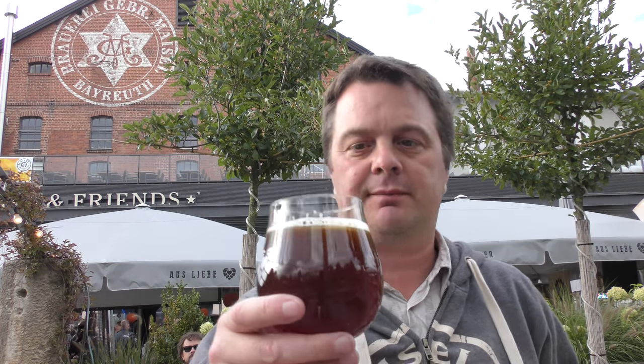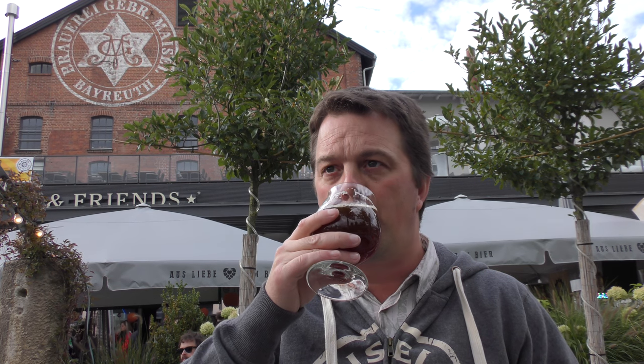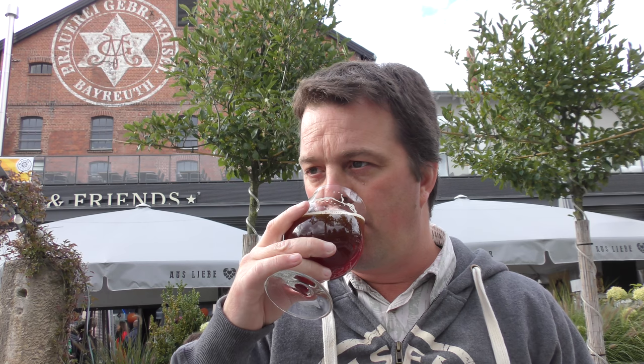Cheers everybody. Tastes kind of like a German Altbier. A little bit of smokiness, some chocolate malt coming through, a little bit of tobacco smoke, nice bit of bitterness, some nice dark fruits coming through — so your fig, your plum, your prune.